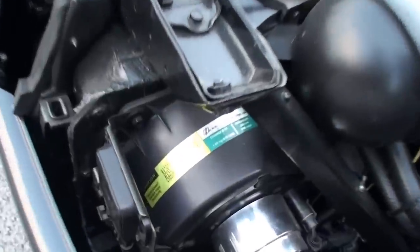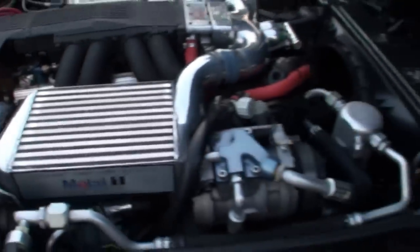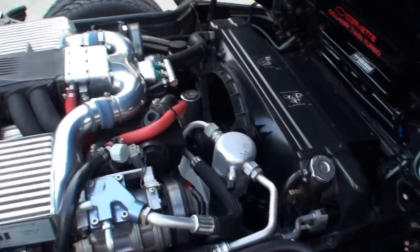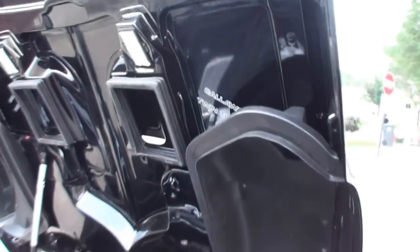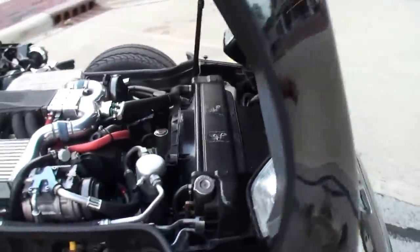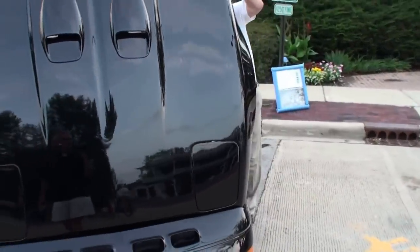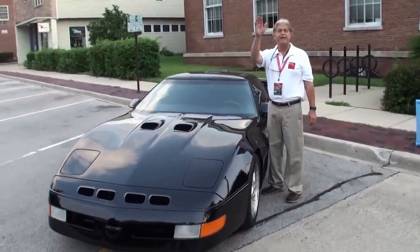This looks great. It's air conditioning — comfortable while you're driving at 200 miles an hour. Pretty respectable considering when it was built. Amazing with the time frame. Let's shut the hood and have you stand next to your car. Mike, thanks for being on My Car Story. Thank you very much for having me.